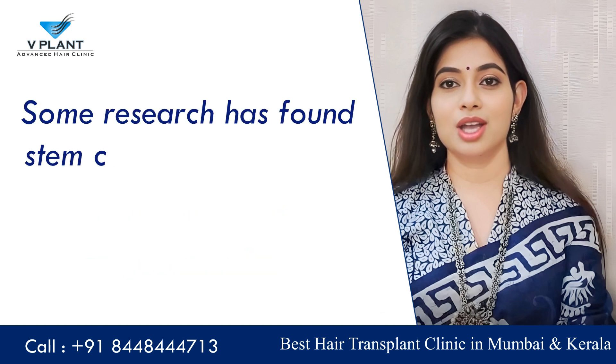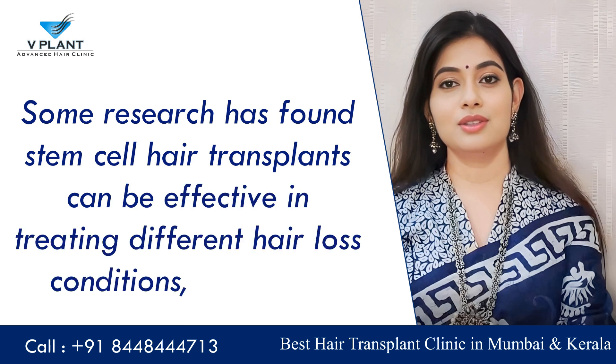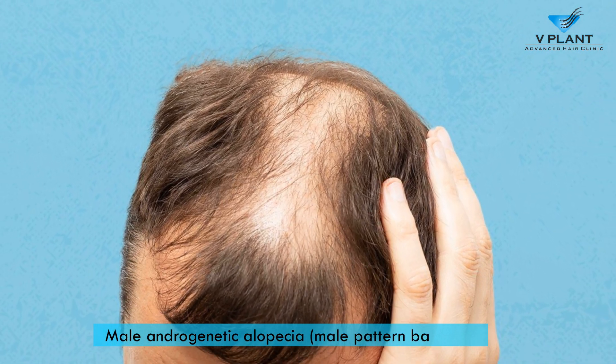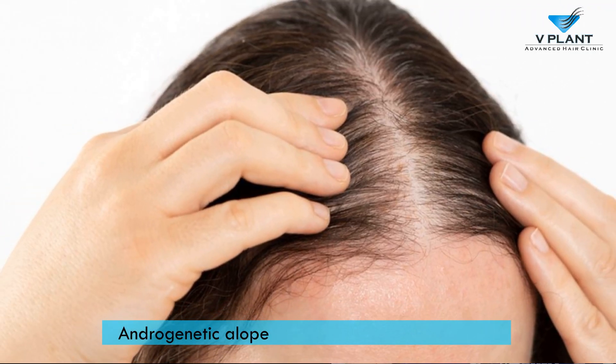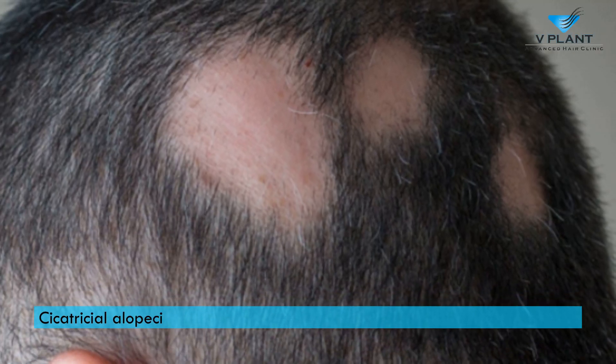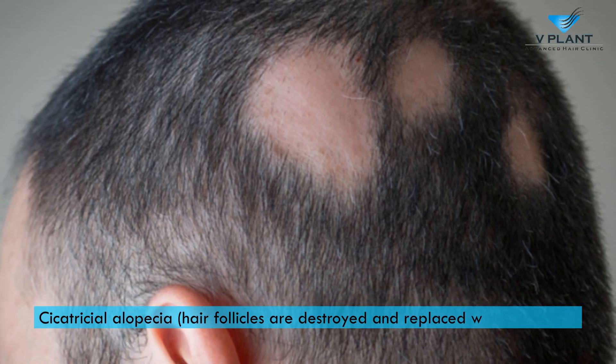Some research has found stem cell hair transplants can be effective in treating different hair loss conditions, including male androgenic alopecia, also called male pattern baldness; androgenic alopecia, also called female pattern baldness; and cicatricial alopecia, in which hair follicles are destroyed and replaced with scar tissue.